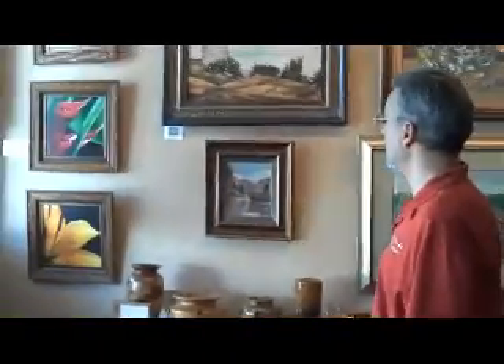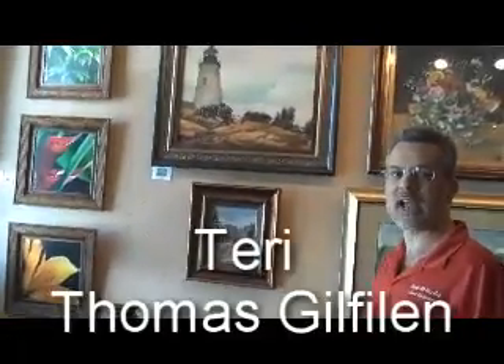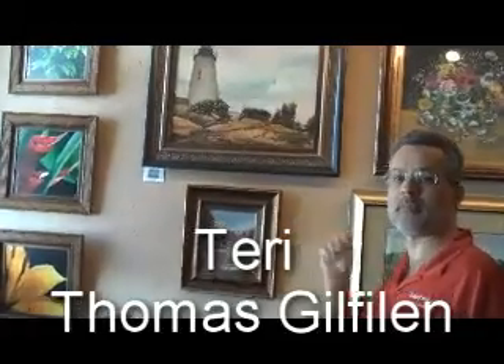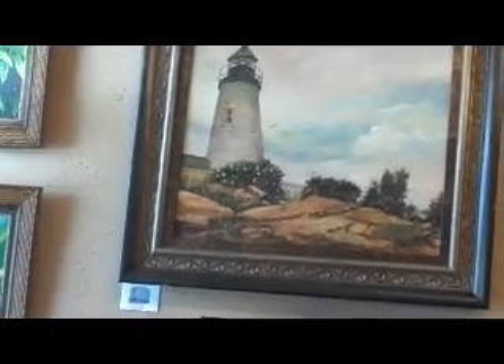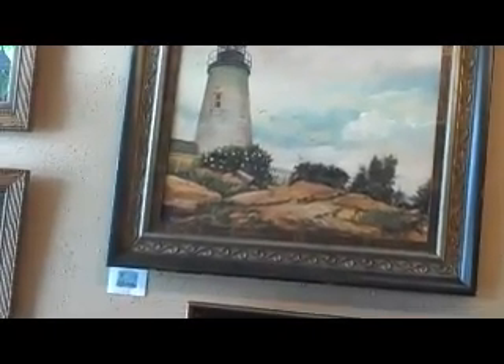Our next artist is Terry Gilfillan — T. Thomas Gilfillan. She's been signing her art as T. Thomas Gilfillan because many years ago when she started painting, she was told that as a woman she wouldn't be able to sell art. So she used her maiden name Thomas and her first initial T — which is actually Terry, T-E-R-I — and she sold lots of art. Today it's kind of just a badge of honor. She still signs as T. Thomas, even though everyone now knows she's a woman.